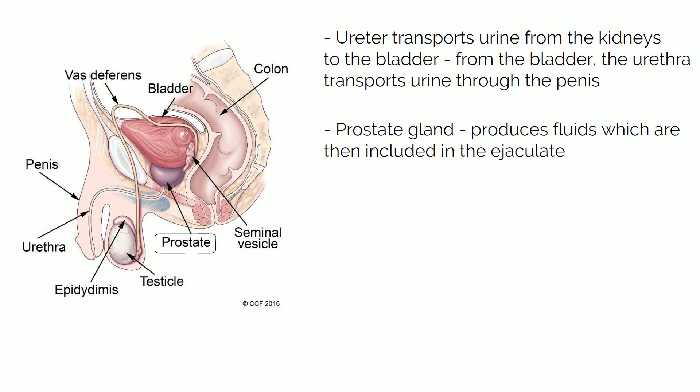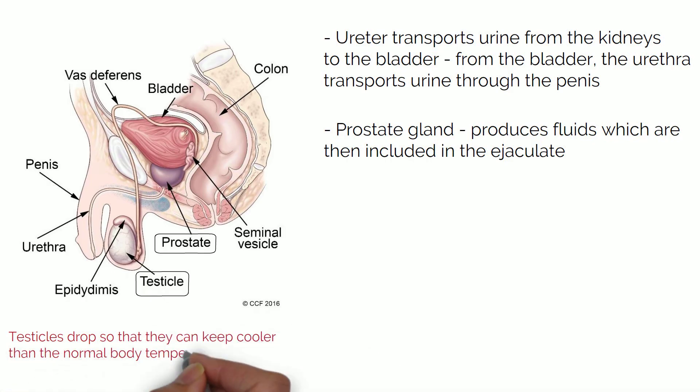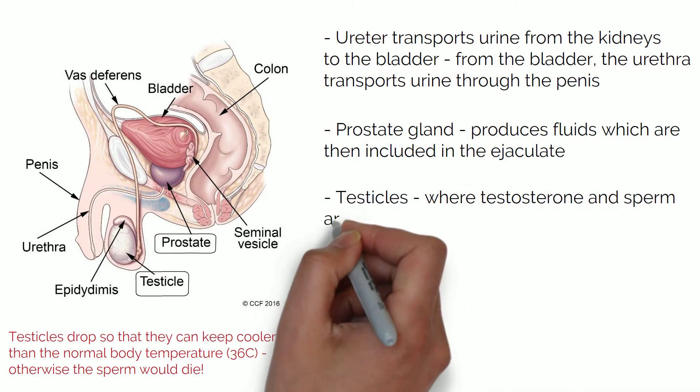At the bottom you have the testicles which are enclosed by the scrotum. The testicles need to be at a lower temperature than your body, which is at around 36 degrees Celsius. However, if the testicles were kept at that temperature the sperm would die, so to avoid this the testicles drop. The testicles are where the hormone testosterone is produced and it is also where sperm is produced.